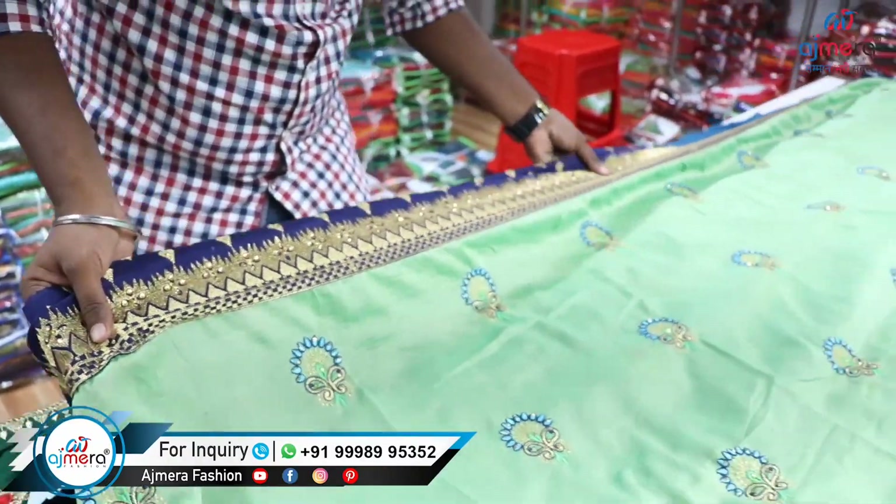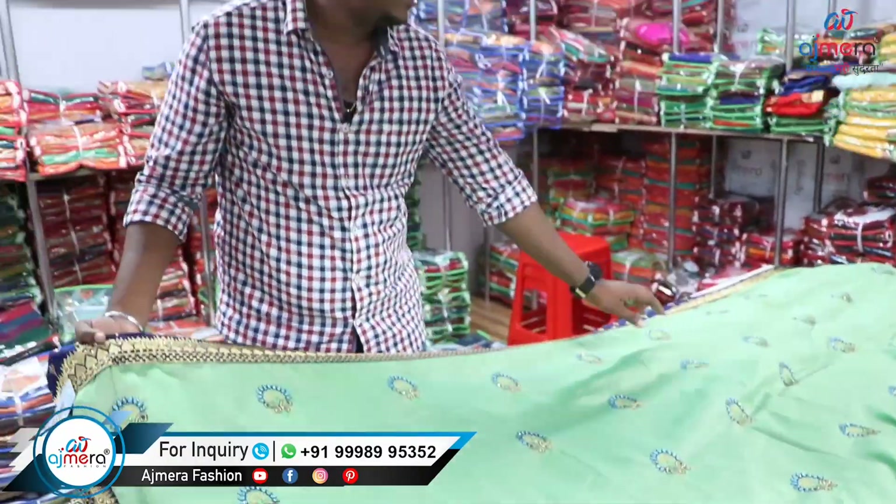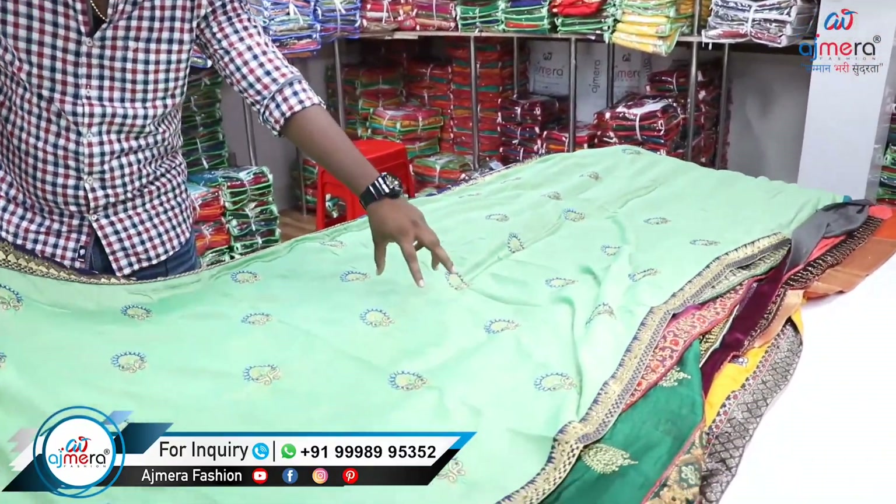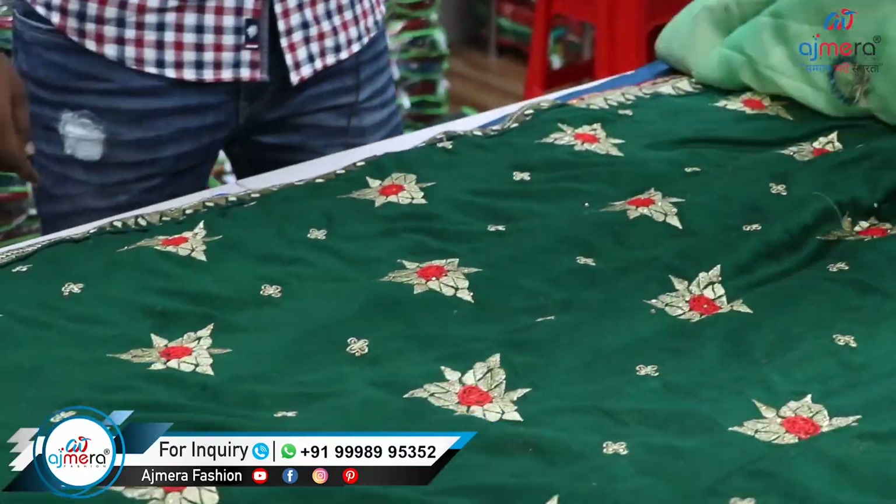Hello friends, welcome to Koyme Thur Pony Vandachi. Now we will see what we will see in Ajmera Fashion. We will see all of the work saree collections in Ajmera Fashion. Starting price is 165 rupees.